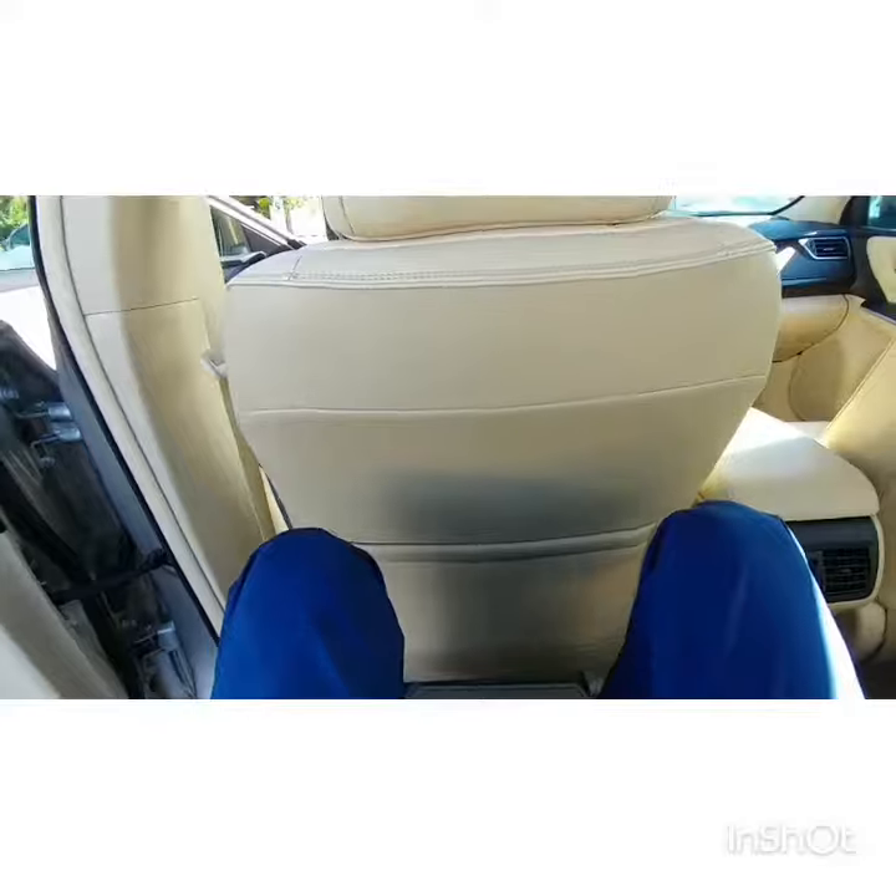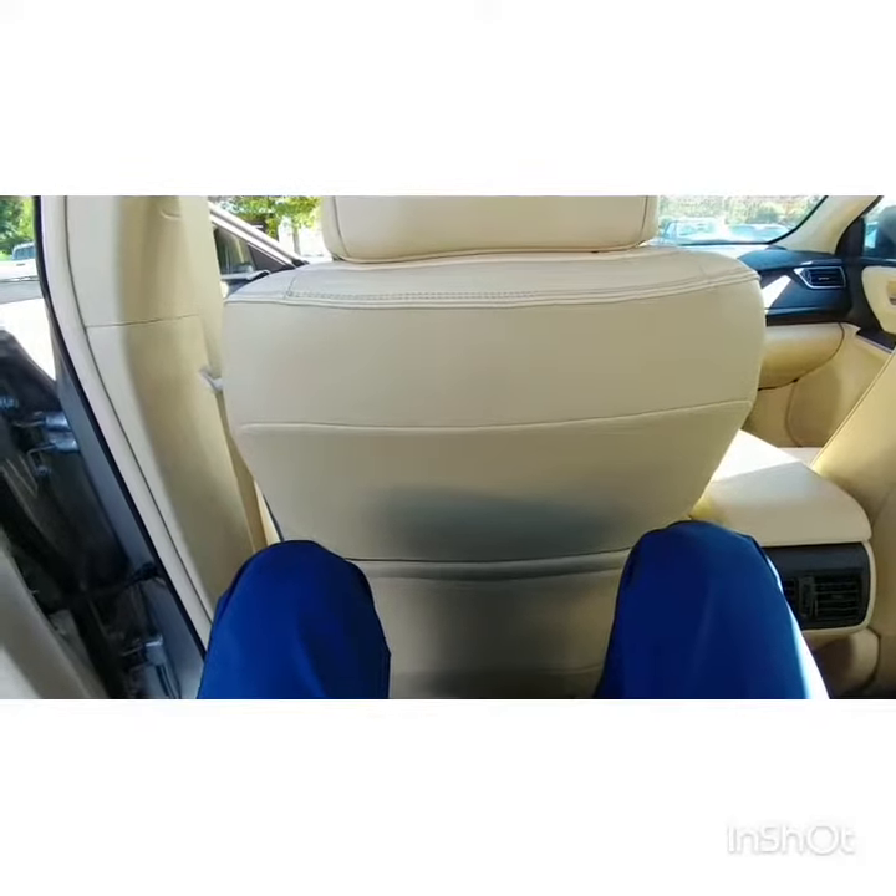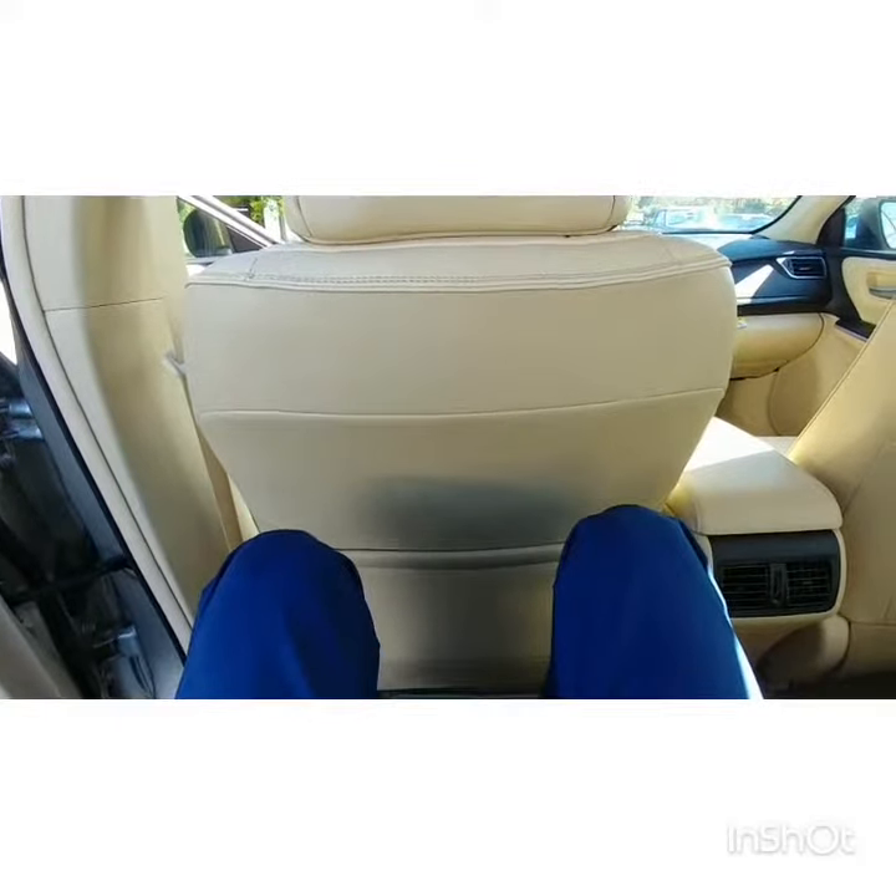I'm a very tall person, so for me to be able to sit back here comfortably with the driver's seat all the way reclined, that really says a lot about the amount of space in here. Huge back seats, very comfortable.